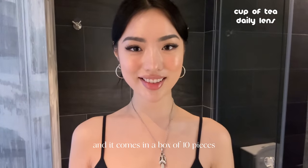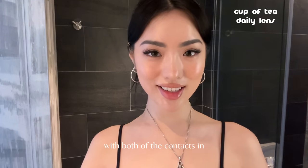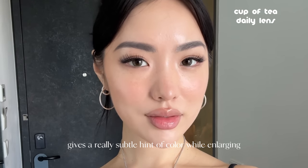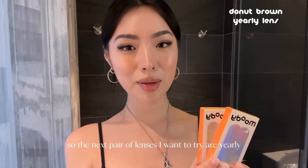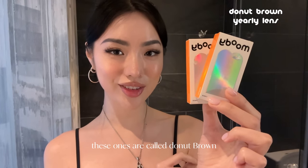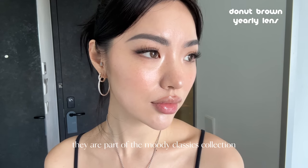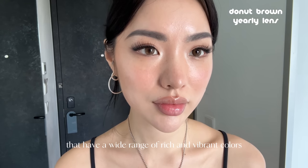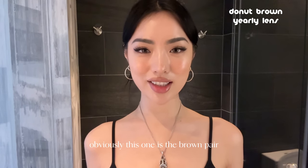The next pair I want to show you are called Cup of Tea from the 'He Doesn't Know' collection. These are daily lenses that come in a box of 10 pieces. The 'He Doesn't Know' collection gives a really subtle hint of color while enlarging and making the eyes stand out a little more. The next pair are yearly disposable lenses called Donut Brown, part of the Moody Classics collection, which features a wide range of rich and vibrant colors.